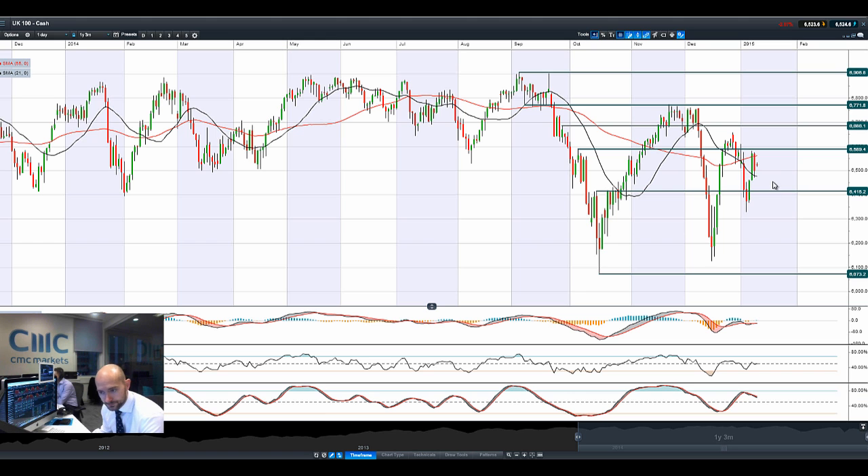UK-100 — again that similar pattern, that sell-off. It opened higher but is already moving into negative territory for the day. We're trading in between two moving averages right here. The other technical indicators are quite neutral. This isn't looking too good for the UK-100 in the short term.